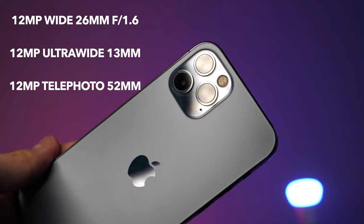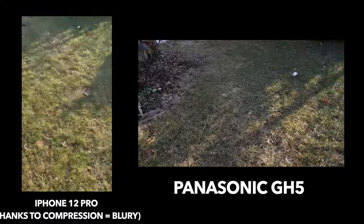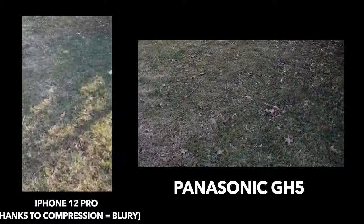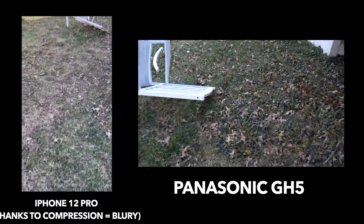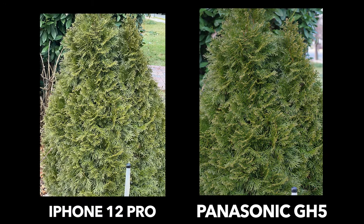Here is basically our stabilization test. I actually think the iPhone 12 Pro looks more stable, even though I believe it does look a little more blown out.